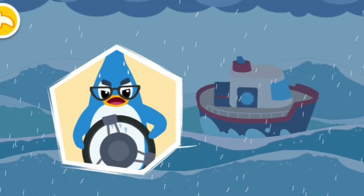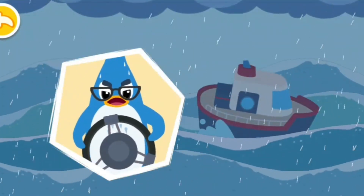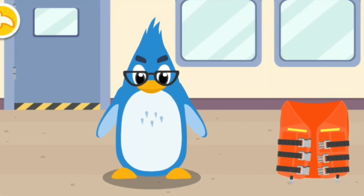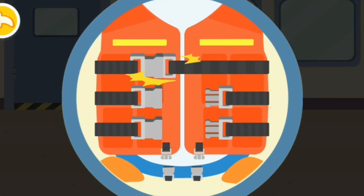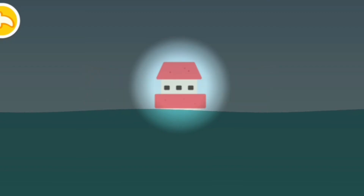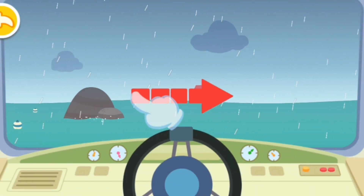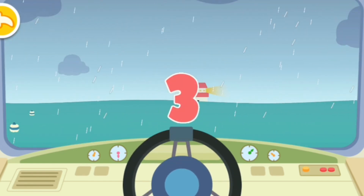Oh no, it's a hurricane! We need to prepare to stay safe. Back to shore! Help Rudolph's dad put his life jacket on. Always wear a life jacket when going to sea. Look, it's the lighthouse! Let's go quickly. Slide to the right to avoid the obstacle. Now slide to the left.